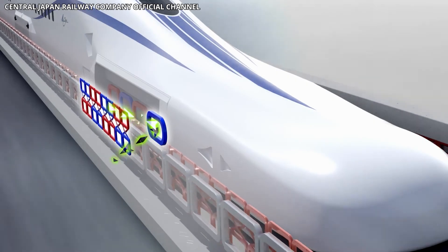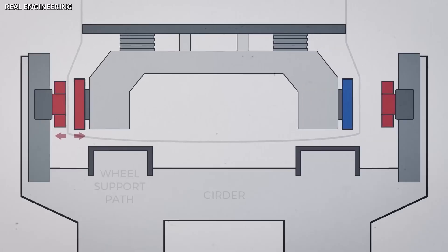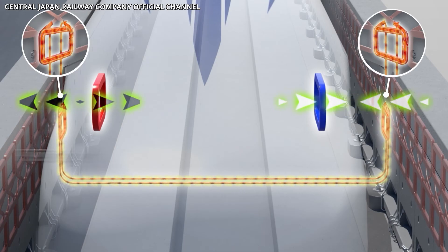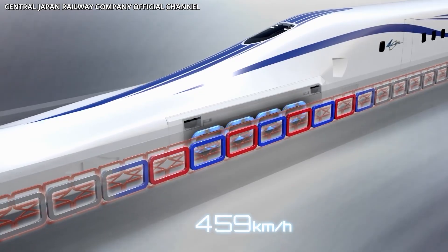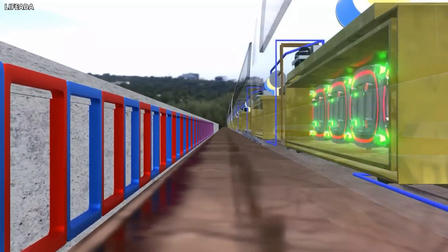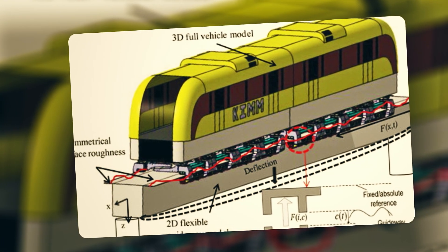The magnets interact with coils installed along the guideway walls. As the train moves, the changing magnetic field induces currents in these coils, which in turn create their own magnetic fields. These fields repel the superconducting magnets on the train, lifting it off the guideway. The same interaction provides propulsion. By controlling the timing and strength of the currents in the guideway coils, the system can push the train forward or slow it down. There are no engines on the train itself — all the propulsion force comes from the guideway.